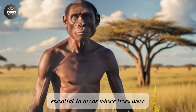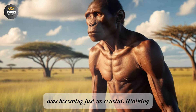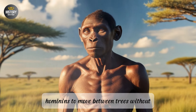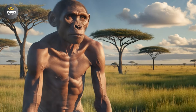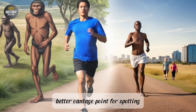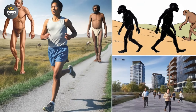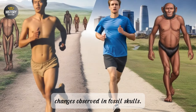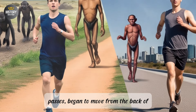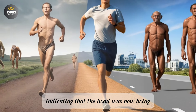While climbing was still essential in areas where trees were present, crossing the ground efficiently was becoming just as crucial. Walking on two legs, or bipedalism, likely began as a practical way for early hominins to move between trees without the energy expense of quadrupedalism, which was less efficient on flat ground. Additionally, standing upright provided a better vantage point for spotting predators or locating distant food sources. One of the earliest signs that this shift was beginning comes from changes observed in fossil skulls.